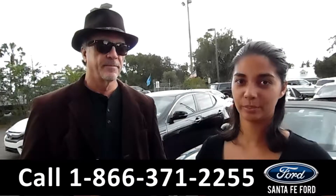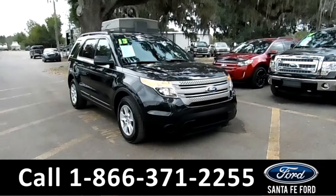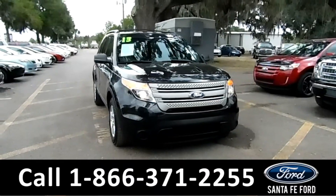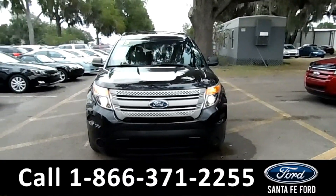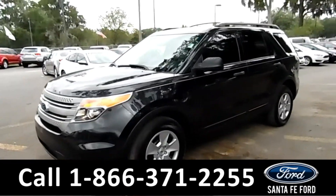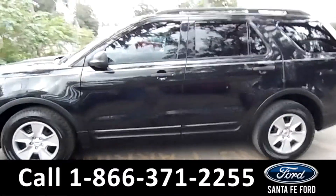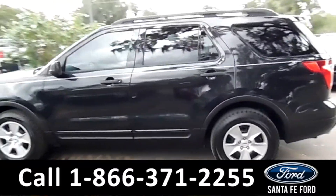Here we have a Ford Explorer. It's Brandi here from Santa Fe Ford. I'm here with the 2013 Ford Explorer. This vehicle has a flex fuel engine, steel wheels, solar tinted windows, roof rails, and remote keyless entry.